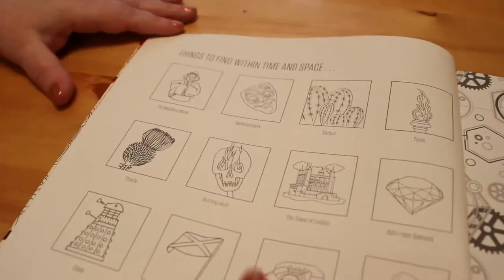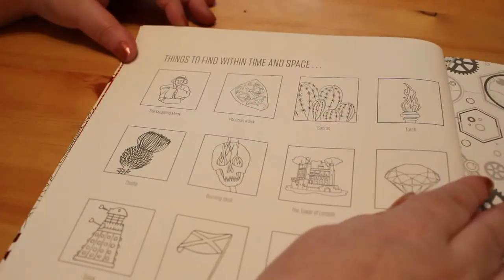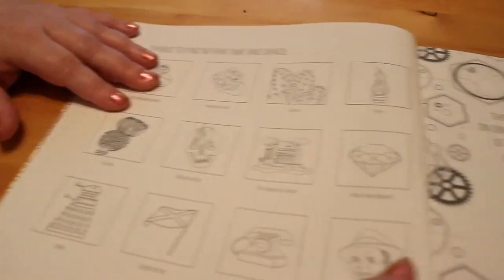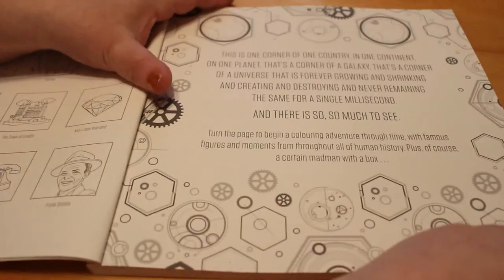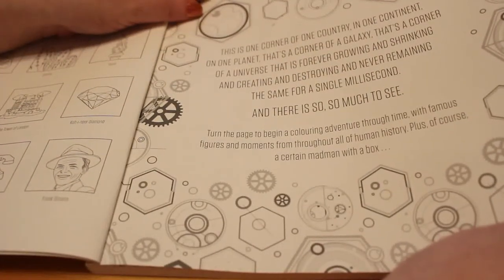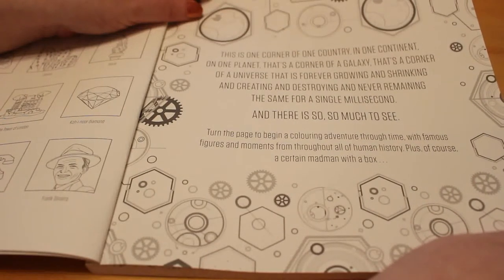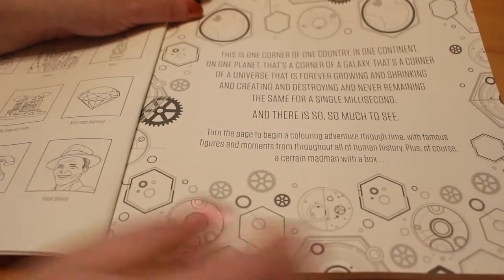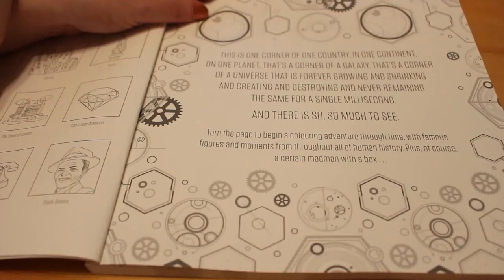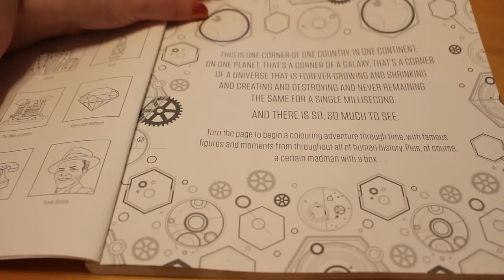On this side of the page there are things to find within time and space — the Meddling Monk, the Tower of London, a telephone and so on. Then there's a quote from the TARDIS: 'This is one corner of one country in one continent on one planet, that's a corner of a galaxy, that's a corner of a universe that is forever growing and shrinking and creating and destroying and never remaining the same for a single millisecond — and there is so so much to see.'